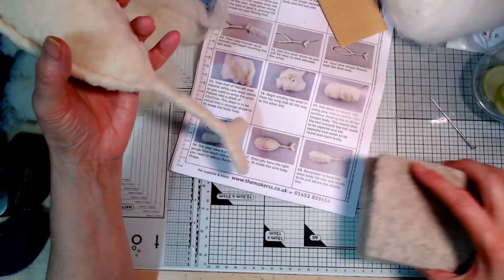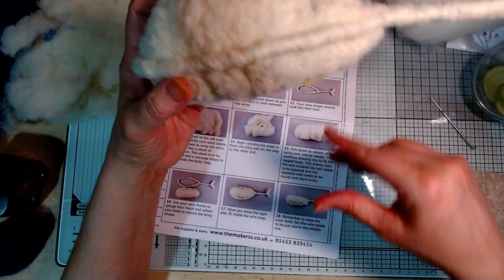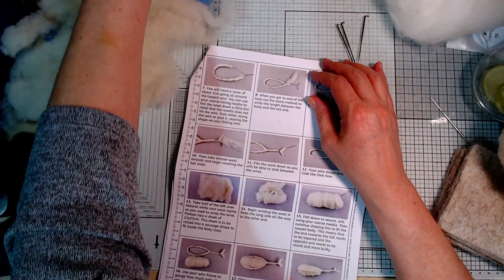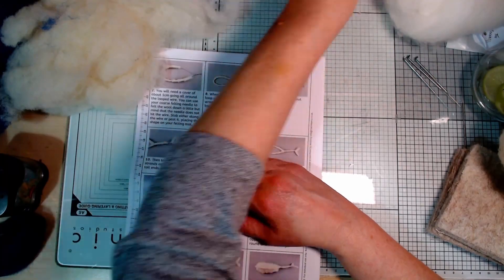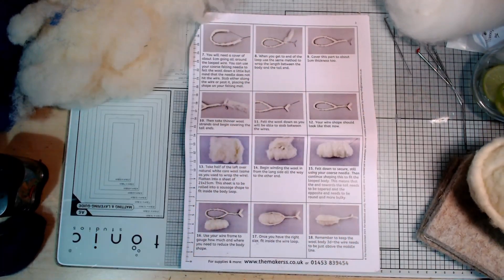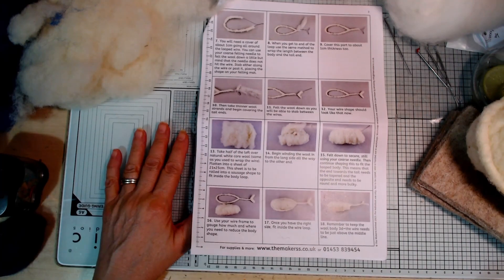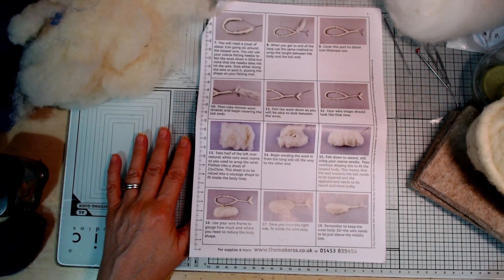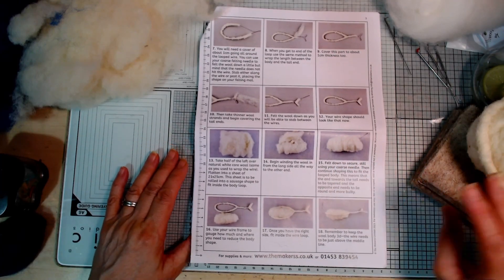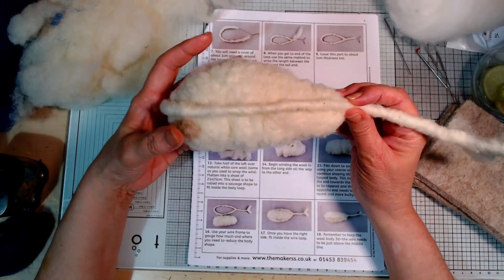That looks about right to me. The wire needs to sit just above the middle line to keep the wool body 3D, not 2D. I'm actually quite surprised at how quickly this is coming together, and I think part of that is that it's pure wool - it felts really quickly and easily. If you've ever tried cheapy kits with a wool-acrylic mixture or just acrylic, it just doesn't felt as easily, whereas this felt very, very readily. Really surprised how quickly I've got to this point.